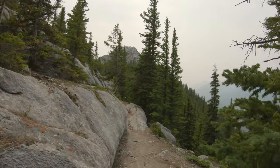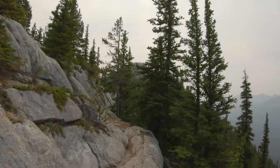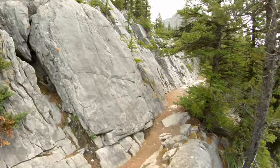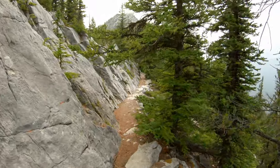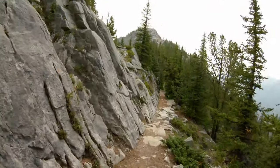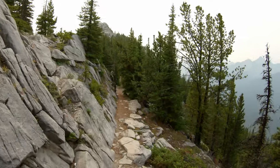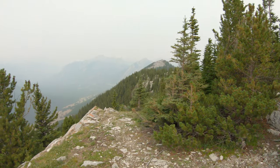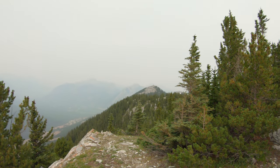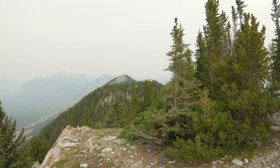First summit heading east from the top of the gondola station is just coming into view here. You can see the cosmic ray station way back there and the gondola station to the right.